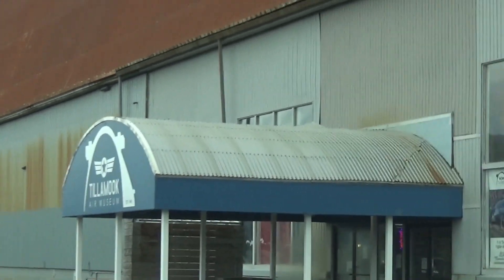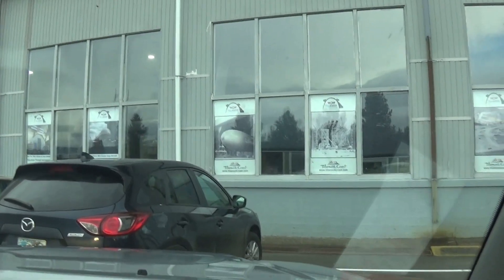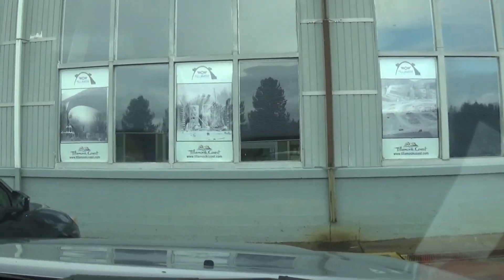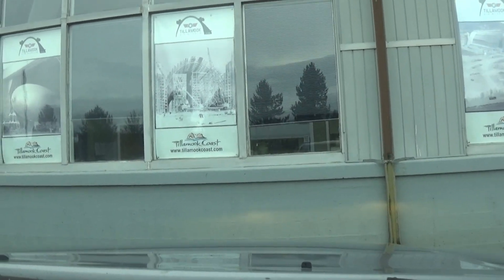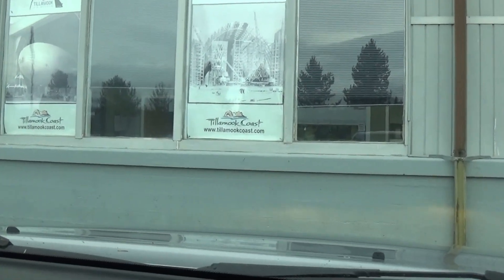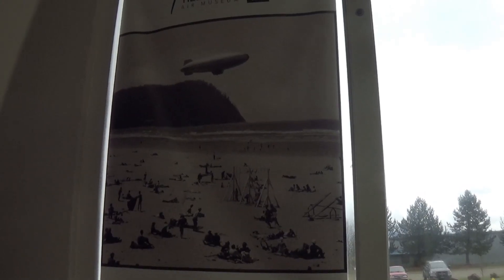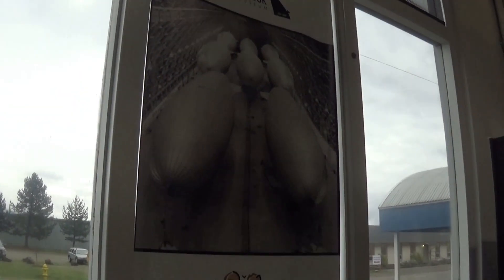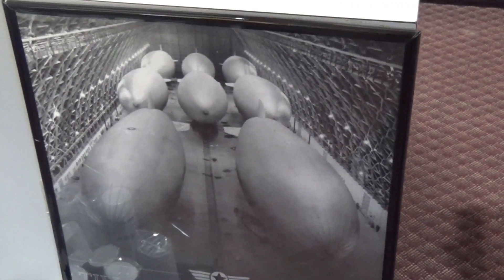It's a stormy wintertime day, so there's not a whole lot of tourists — although there's always some. We're going to take advantage of this and go on in. There are even posters on the windows. We enter the building and find a very large gift shop with all sorts of gadgets, posters, pictures, and a lot to do with aircraft.